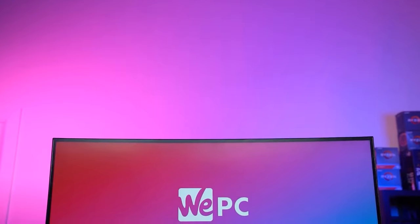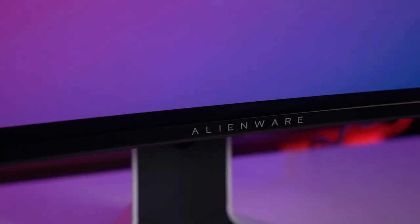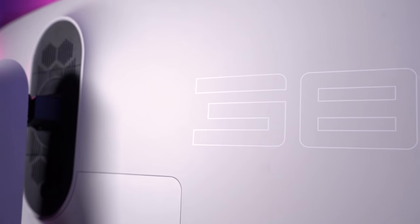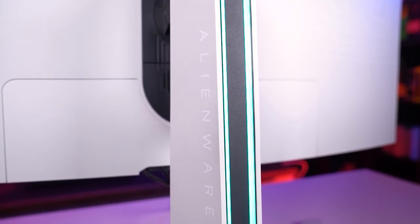However, there is a recent influx of 21 by 9 monitors in the market, otherwise known as ultra wide. We've done a whole bunch of reviews on these types of monitors, but if you are a console gamer please know that you are restricted to 16 by 9, so you're not going to be able to take full advantage of that. So if you are in the market for an ultra wide for console gaming, just give up now.